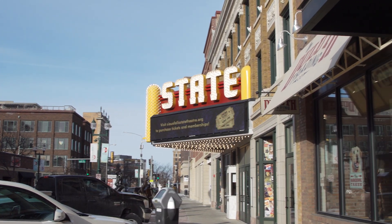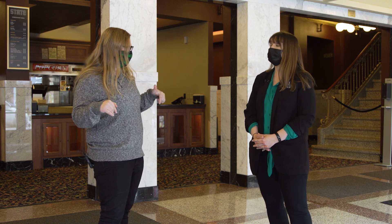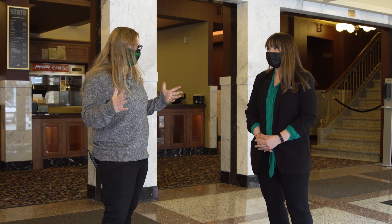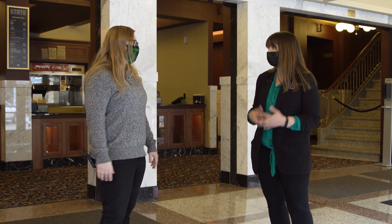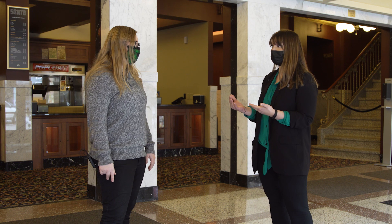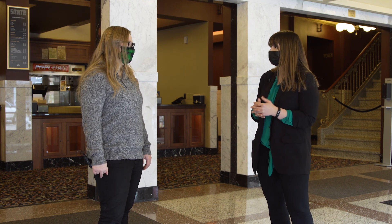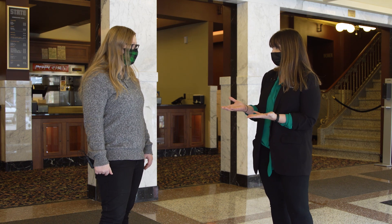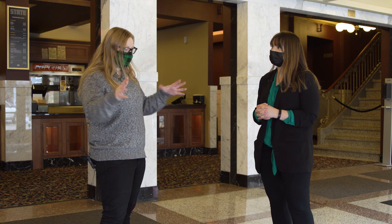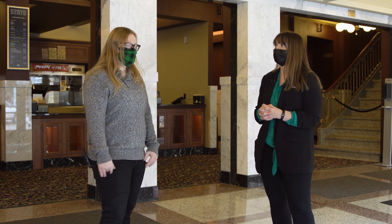I heard there are tunnels here as well — is that true? Yes, they're still in the building. Originally when there were vaudeville shows, a lot of the actors would use them for backstage entrances or adjusting the screen size, which is something we still do today. You can go through there and nobody sees you going up to the stage. Cannot wait to see these — let's go!